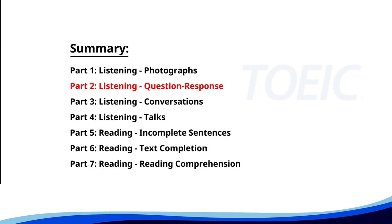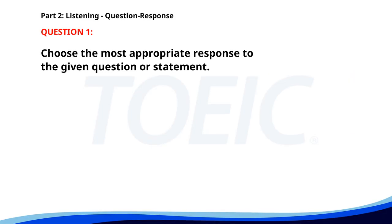Now, let's move on to Part 2: Question Response. Time to sharpen your listening skills and pick the correct replies. Number one. Who is going to lead the meeting? A. John will be in charge. B. I have a meeting at 2 p.m. C. Yes, I am attending. The correct answer is A: John will be in charge.